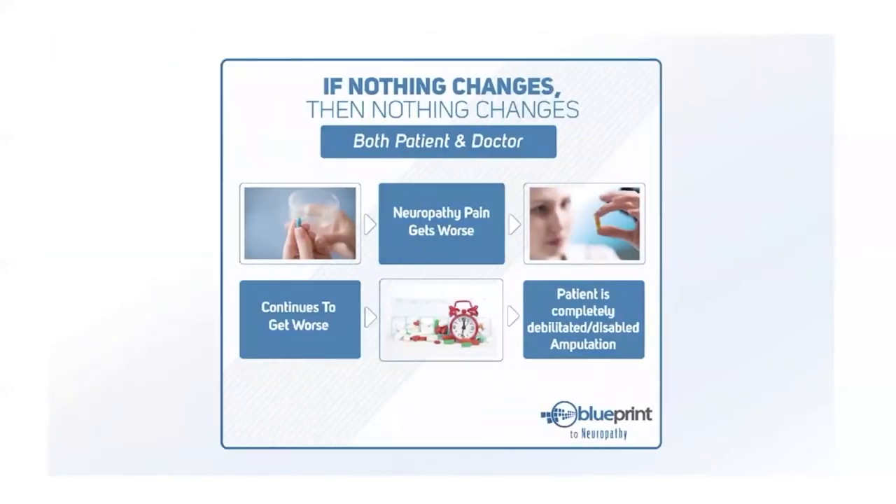We have a saying: if nothing changes, then nothing changes. The conventional approach goes like this: prescribe medication, wait until the condition gets worse, increase the dosage, wait until it gets worse again, add more medication — on and on until the patient is completely debilitated. As a last resort, you have amputation. If you've been taking gabapentin, Neurontin, Cymbalta, or amitriptyline for months, years, or even decades — what could possibly change?